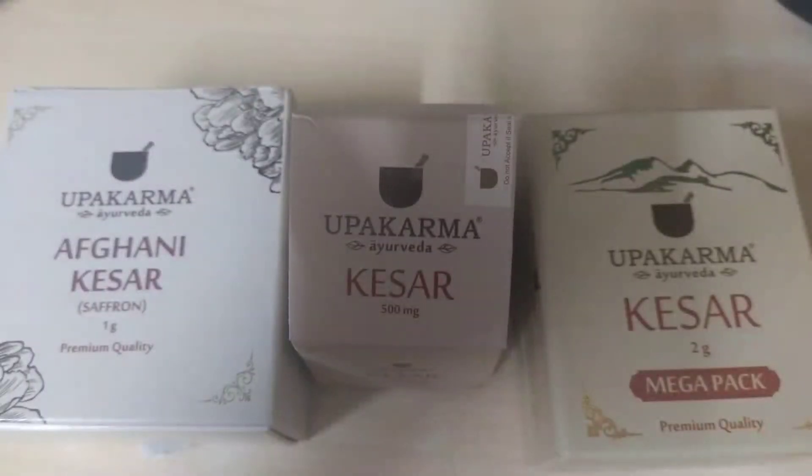I've done a video dedicated to this brand before, but the products were different. I'm back with more products from the same brand called Upa Karma — it's an Ayurvedic brand. The product this time is kesar, and I have three of them.